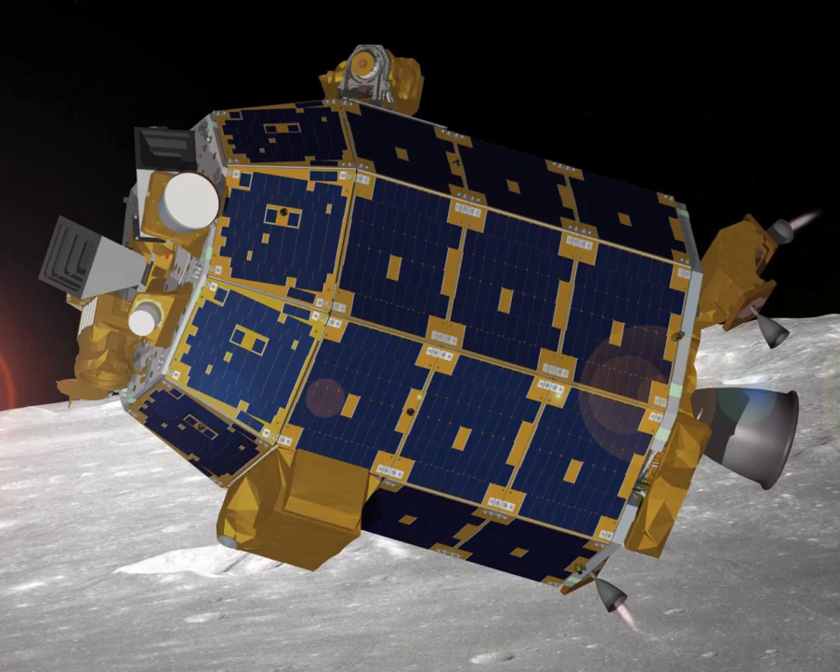LADEE was announced during the presentation of NASA's FY09 budget in February 2008. It was initially planned to be launched with the Gravity Recovery and Interior Laboratory satellites. Mechanical tests including acoustic, vibration and shock tests were completed prior to full-scale thermal vacuum chamber testing at NASA's Ames Research Center in April 2013. During August 2013, LADEE underwent final balancing, fueling and mounting on the launcher, and all pre-launch activities were complete by August 31.